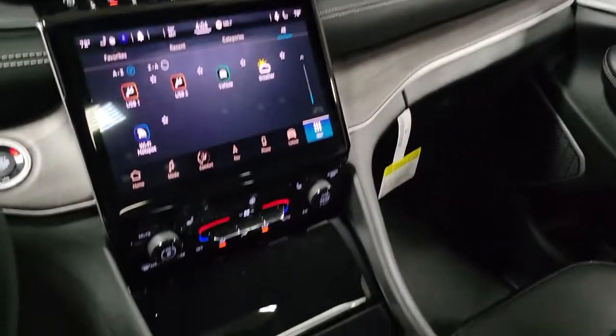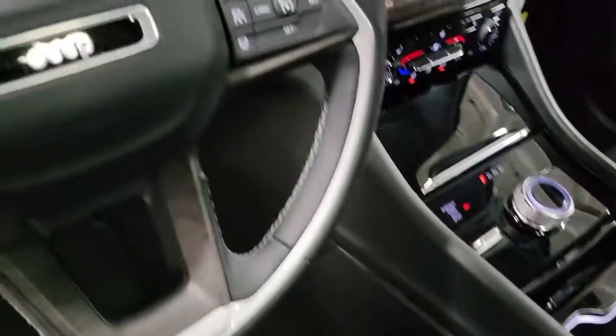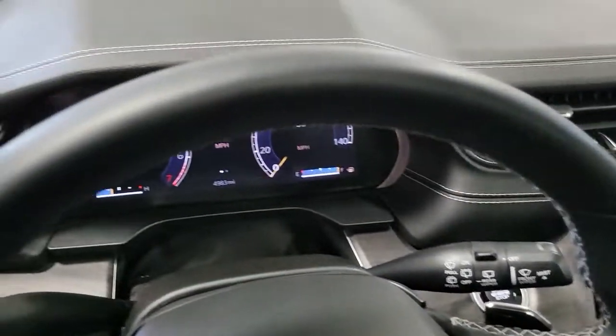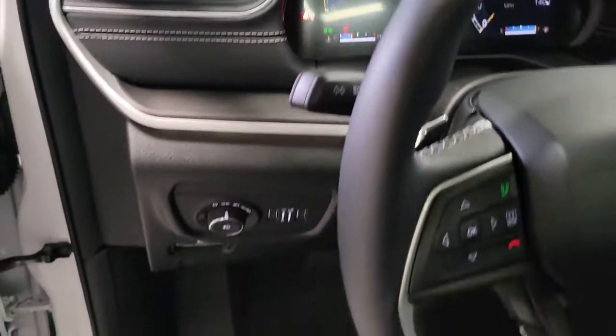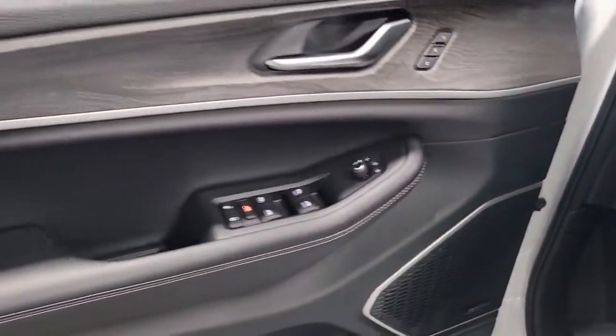These are just some of the great options this vehicle comes with: panoramic roof, navigation system, keyless entry, power liftgate, backup camera, fog lamps, electronic stability control, third row seat, seat memory, and trip computer.